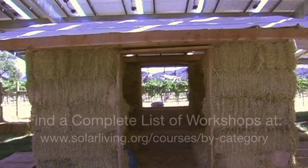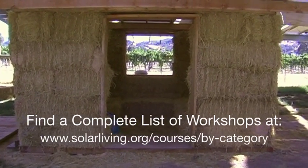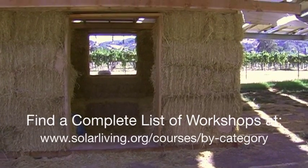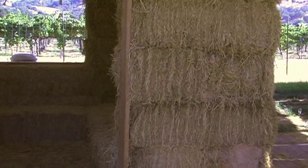This is the straw bale house, which was built in our straw bale workshop earlier on in June. During the workshop, we talk about framing, laying foundations, and we put all the bales into place and put the framing in for the windows and the door.